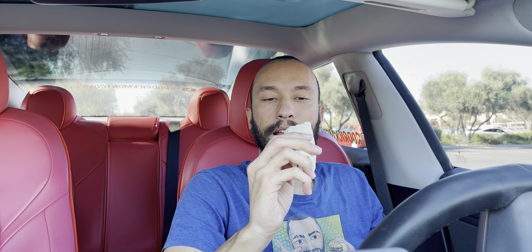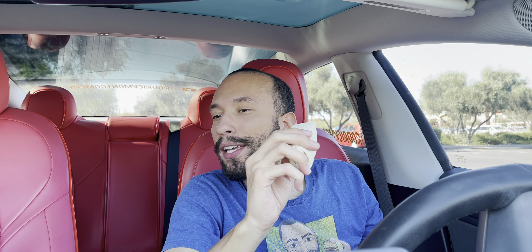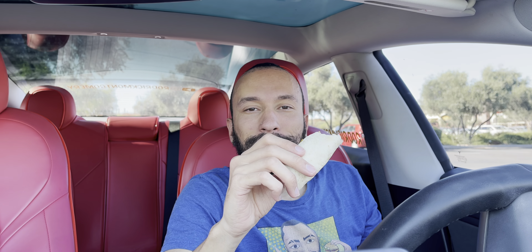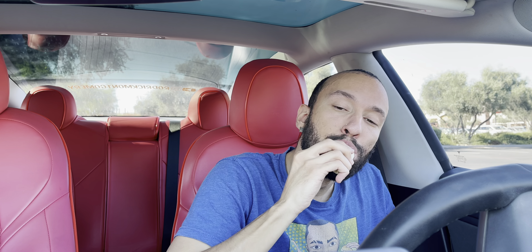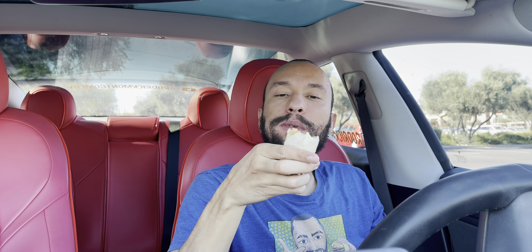I thought they already had these, but they got new chicken cheddar rollers at Del Taco! Hey, what's good, Schmack Pack? We are back at Del Taco, and this thing better be the most fire thing I've ever had in my entire life, because I just waited in line for damn near an hour.